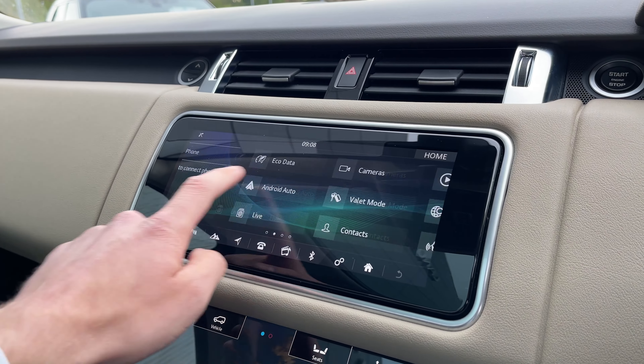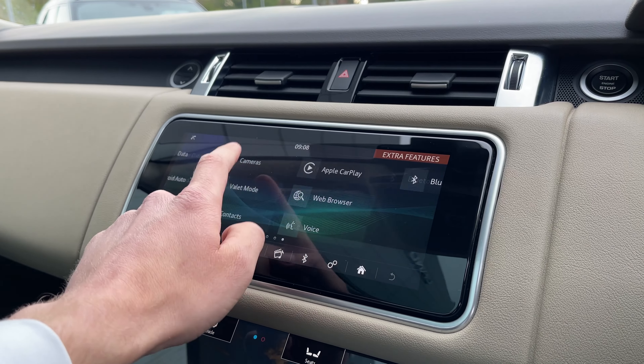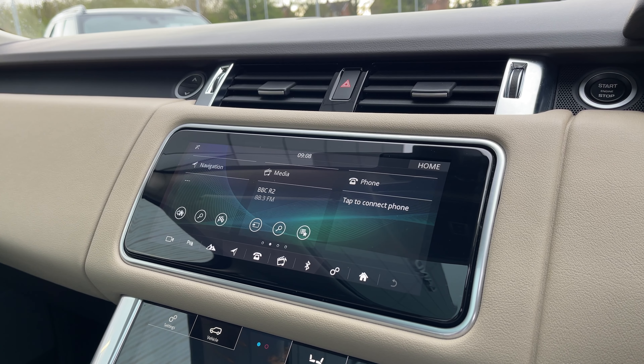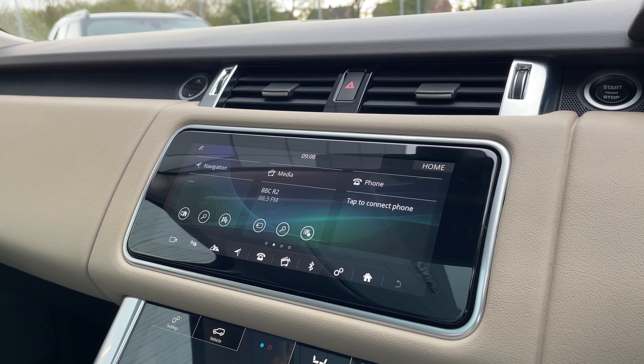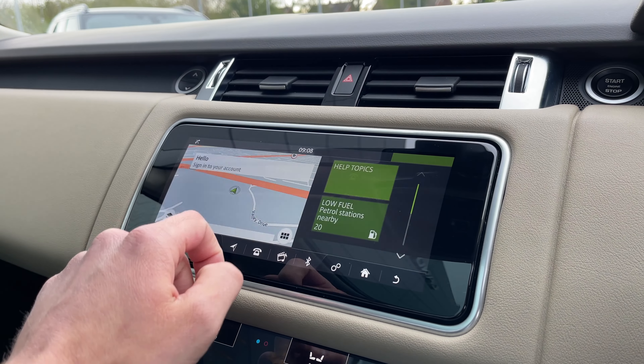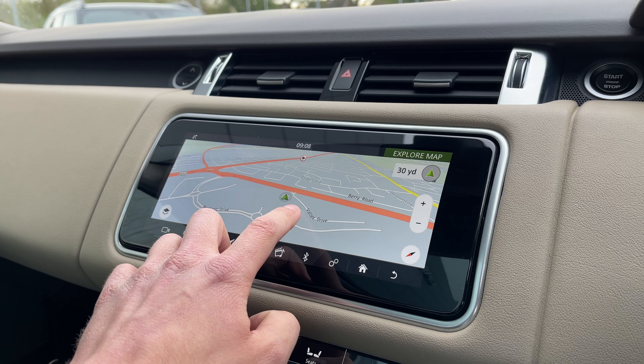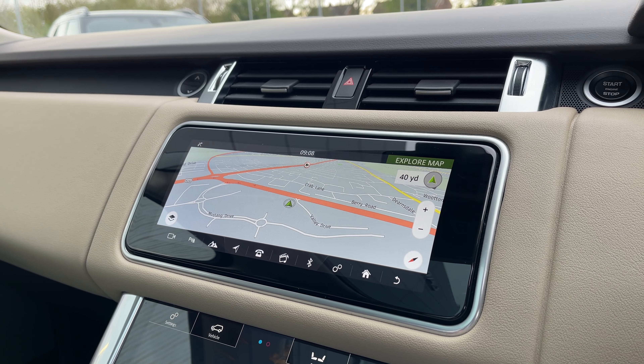The beautiful and immersive touchscreen is a real centrepiece to this Range Rover's interior. As you can see, it's fully interactive and features Apple CarPlay and Android Auto, and could provide a great amount of detail about your vehicle and its surroundings. Here you'll find a clear and easy-to-use navigation system which really comes into its own on long trips, in busy cities and on those weekends away.